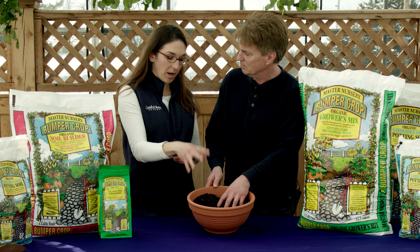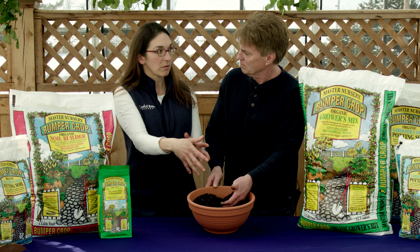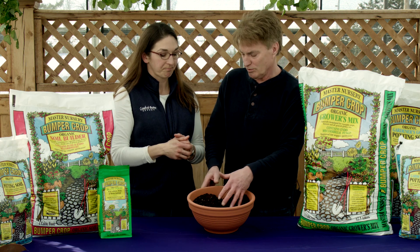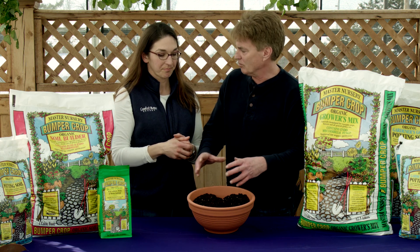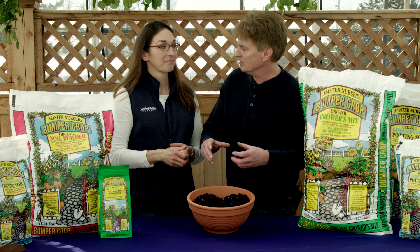We also have coir, which is a byproduct of the coconut industry, and it's hydrophilic — it likes to absorb water. So when you have a potted plant like this, a potting soil like this, when you go to water it, the water will go all the way through to the bottom.